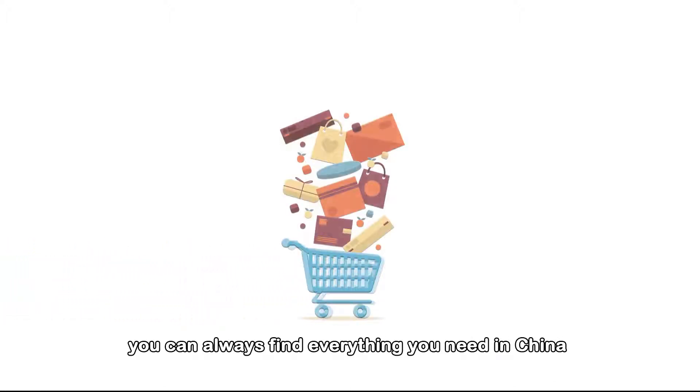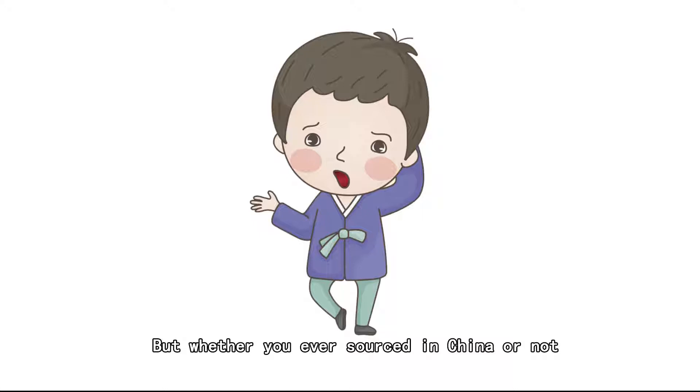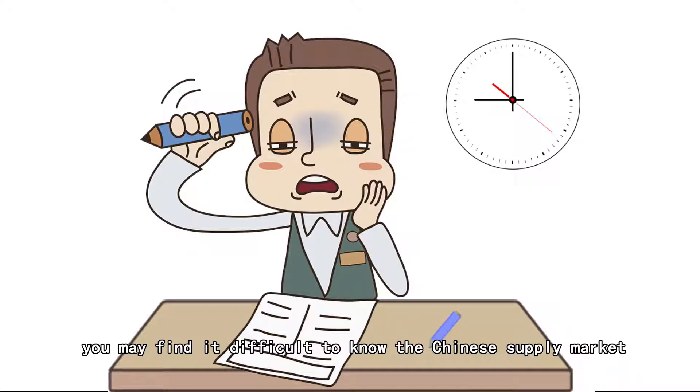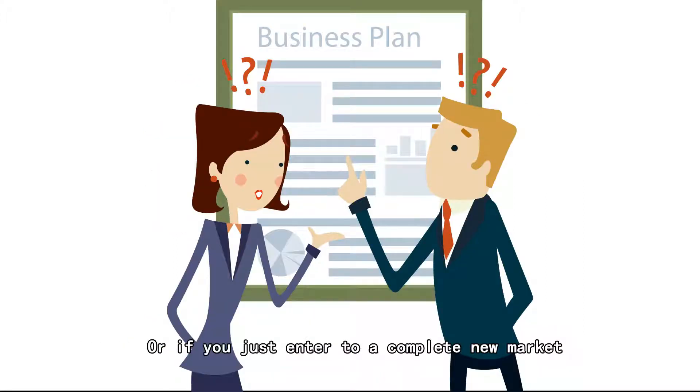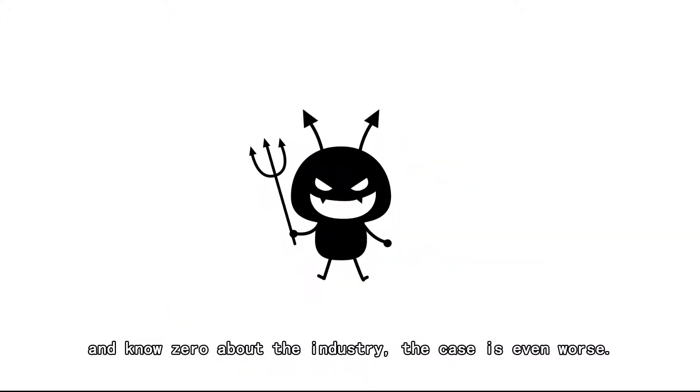Whatever business you are in, you can always find everything you need in China — literally everything. But whether you ever source in China or not, you may find it difficult to know the Chinese supply market. Or if you just enter a completely new market and know zero about the industry, the case is even worse.